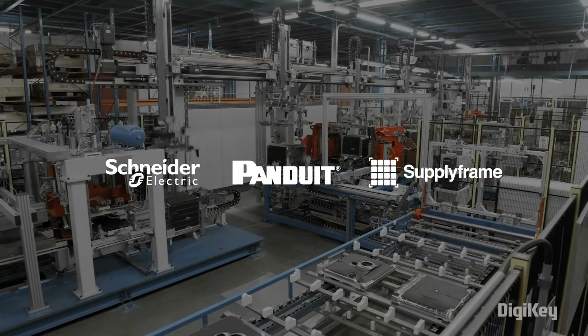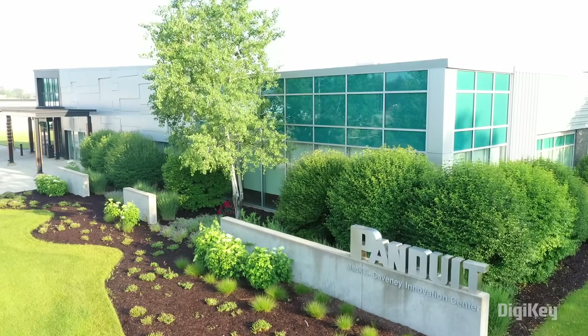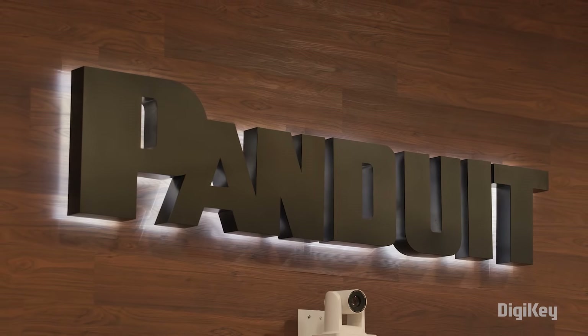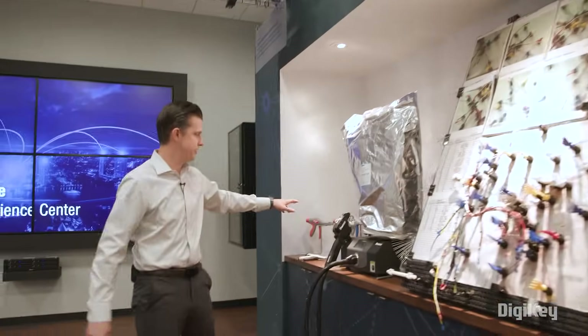Brought to you by Schneider Electric, Panduit and SupplyFrame. In this episode, we visit Panduit in Chicago to learn more about how their commitment to sustainability enables better technologies for customers and for the planet.